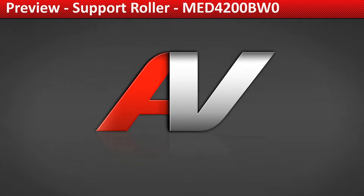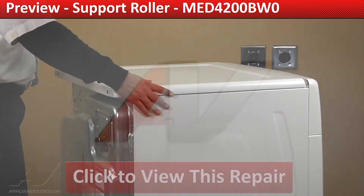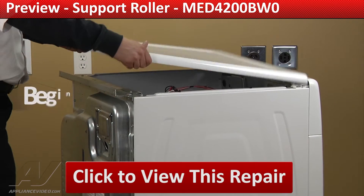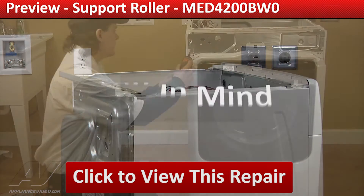ApplianceVideo.com provides high quality repair videos that anyone can follow regardless of their skill level. From the beginner to the senior technician, our videos have been created with you in mind.